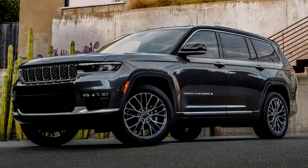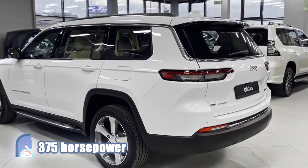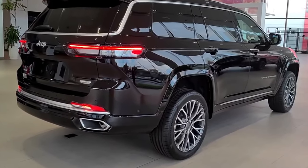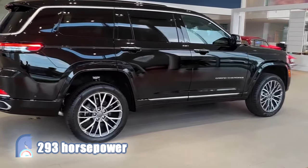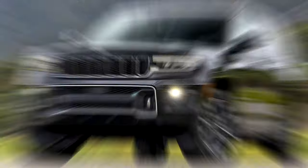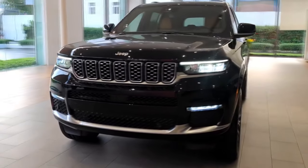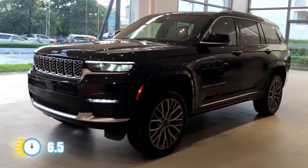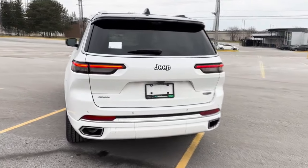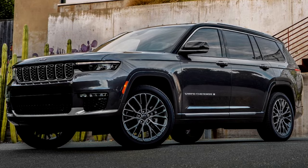Engine-wise, you've got a choice of a V6, V8, and even a plug-in hybrid, which can drive about 25 miles on all-electric power and generate a maximum of 375 horsepower and 470 pound-feet of torque, more than the Grand Cherokee's V8. As standard, the Grand Cherokee comes with a 3.6-liter V6, making 293 horsepower and 260 pound-feet of torque. The V8 is a 5.7-liter monster, putting out 357 horsepower and 390 pound-feet of torque, available on the Overland and Summit trim levels. It can cover 0-60 in under 6.5 seconds — the quickest in its class and price range. All powertrains send power through an 8-speed automatic transmission. The V6 models come standard with rear-wheel drive, while 4-wheel drive is available. The V8 and plug-in hybrid are 4-wheel drive exclusive.